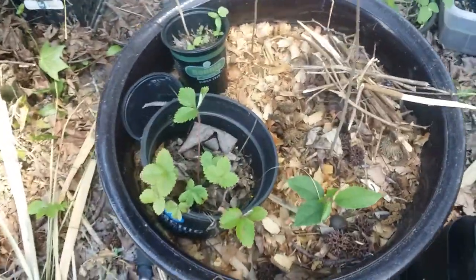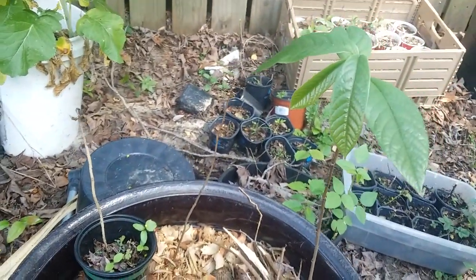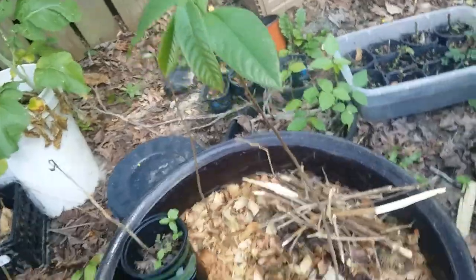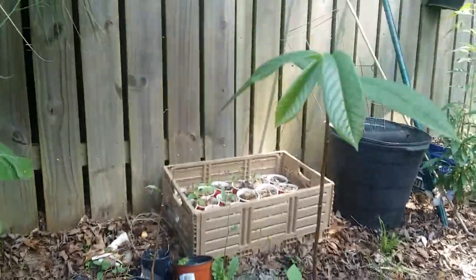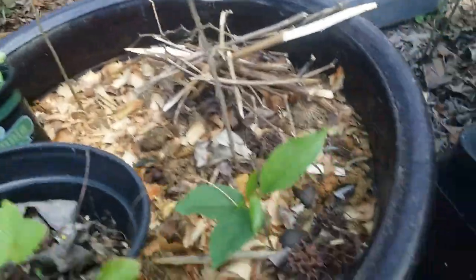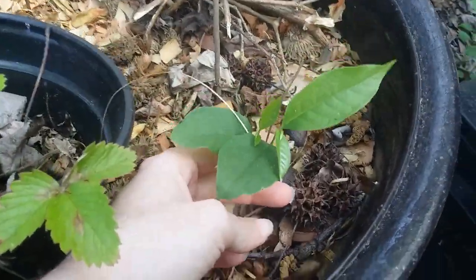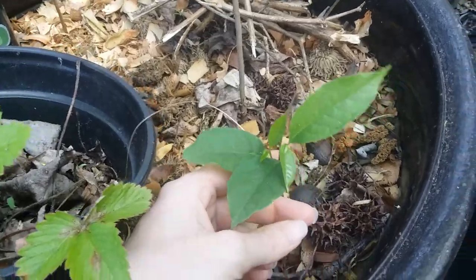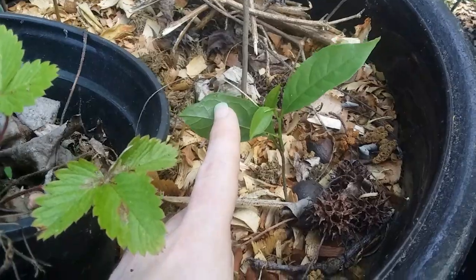These ones are the common pawpaw seedlings that I need to give their own pots, because they've been in here for almost three years now and they came down from Pennsylvania in this container. And this one decided to take an extra whole entire year to germinate from seed than the other ones did, so this one's a year old because it came up last year.